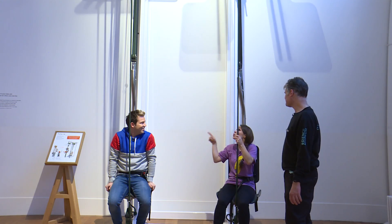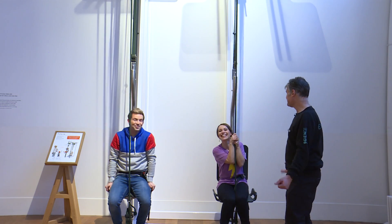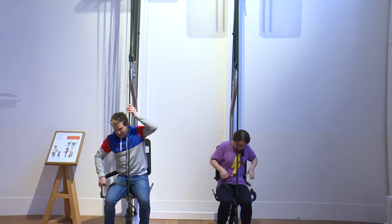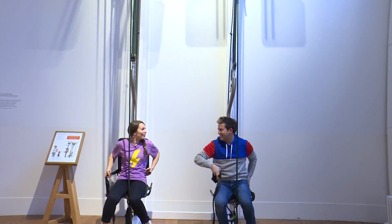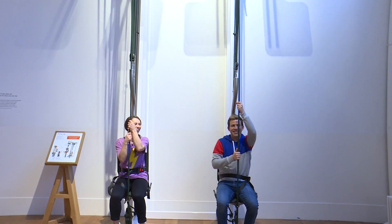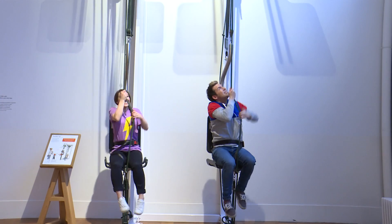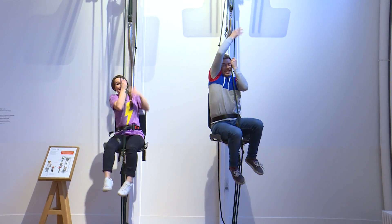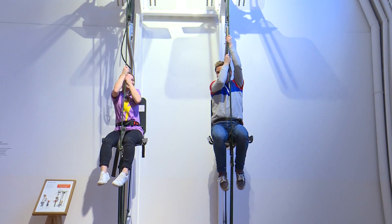So that means it's even easier for Derek, so I think we should swap. And then have a race? Yeah. Game on. Let's go for it. Three, two, one. Oh, I think you're winning! I won! You won! Well done!